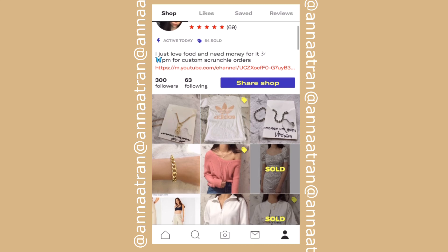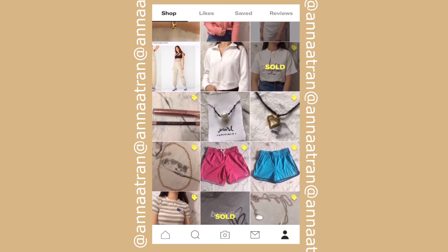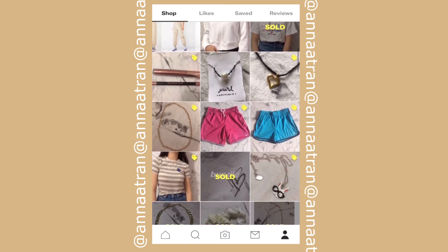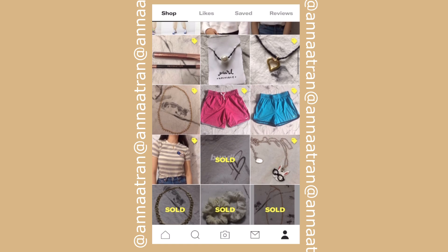If you guys are interested in checking out my Depop shop, that would make my day — I do sell my own clothes, some stuff that I thrift, as well as scrunchies and jewelry pieces that I make. It's at Anna Tran if you're interested. Anyways, I hope you guys enjoyed today's video — if you did, make sure to give it a big thumbs up, subscribe, and share with family and friends!